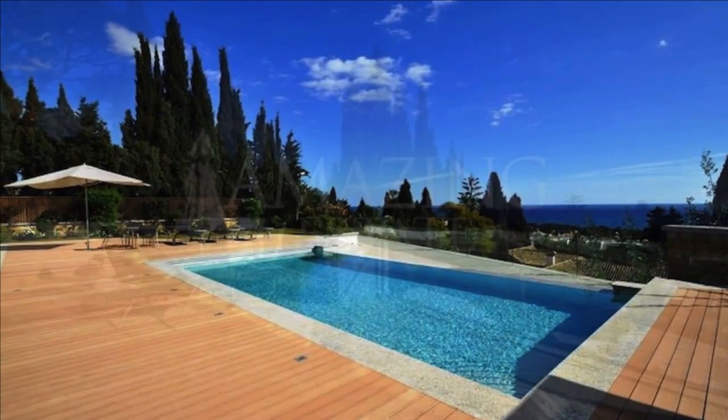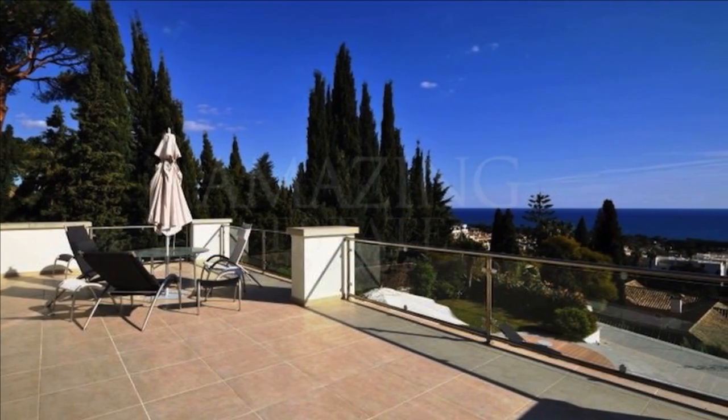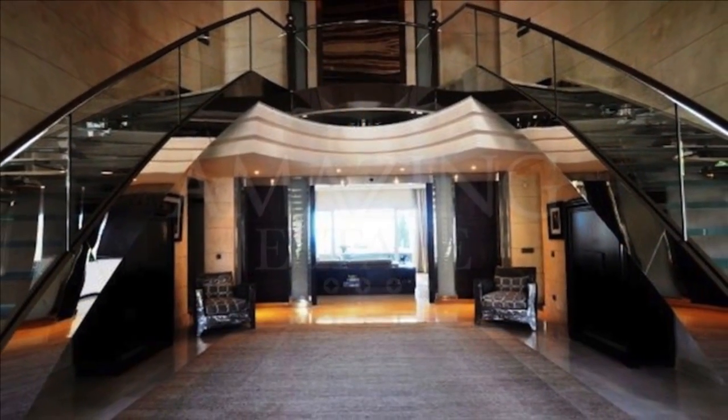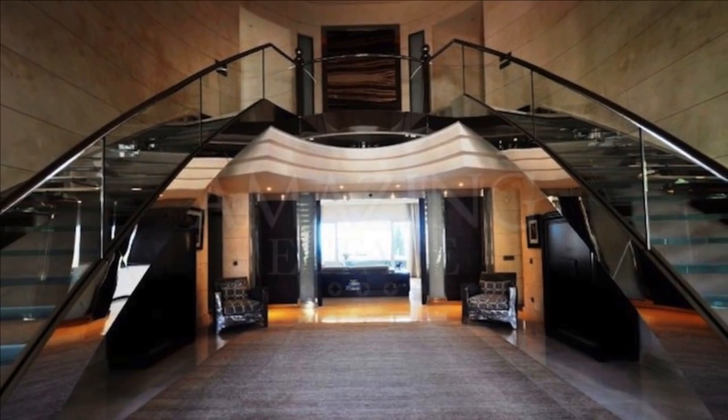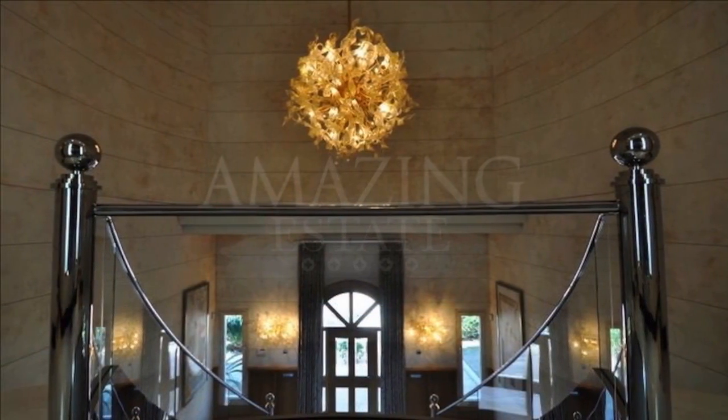This magnificent home encompasses approximately 1,442 square meters of sophisticated interiors and is set on an elevated plot on the Golden Mile, within walking distance to the beach and all amenities. Built to the highest specifications with exquisite details.